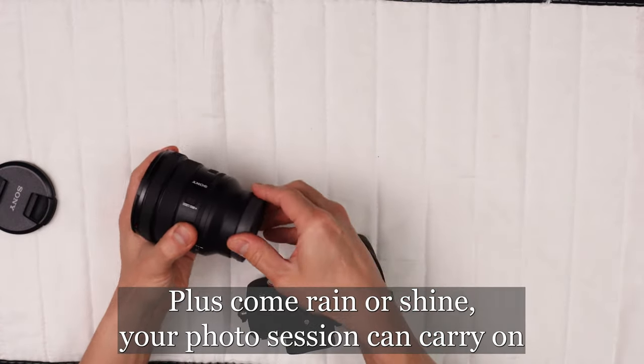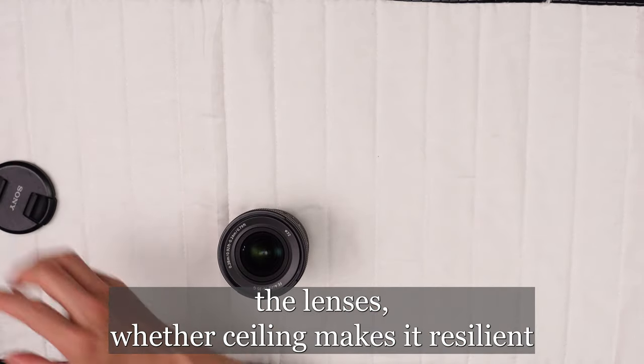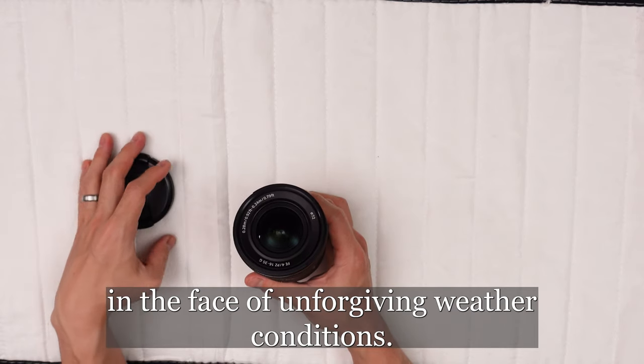Plus, come rain or shine, your photo session can carry on. The lens's weather sealing makes it resilient in the face of unforgiving weather conditions.